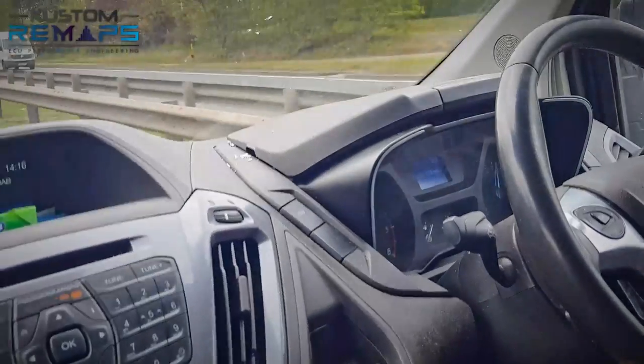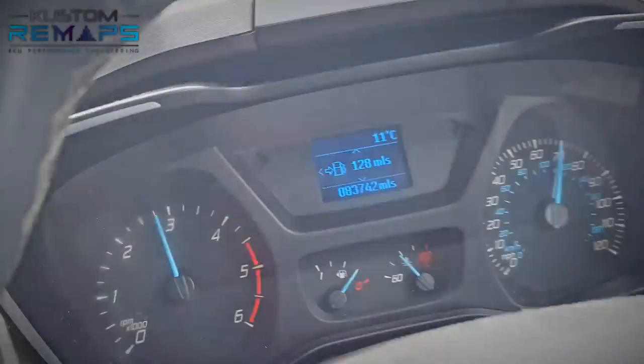So this is it — 70 miles an hour and we get nothing more out of it whatsoever.